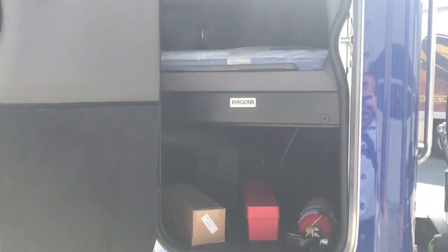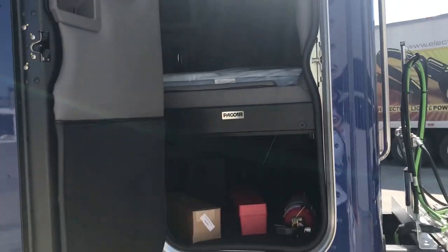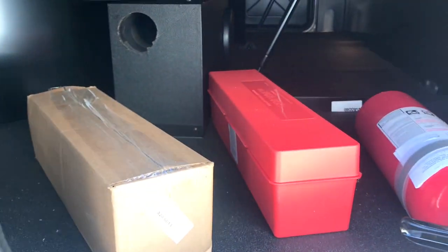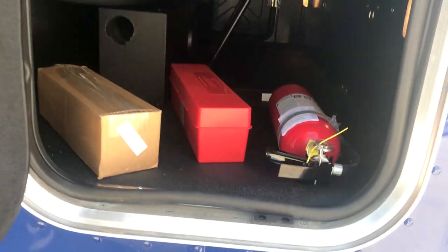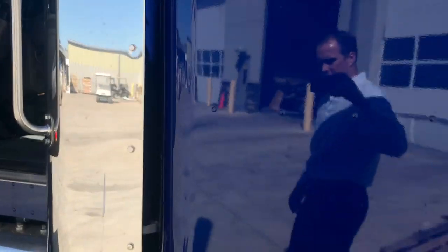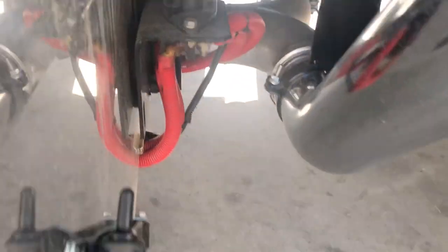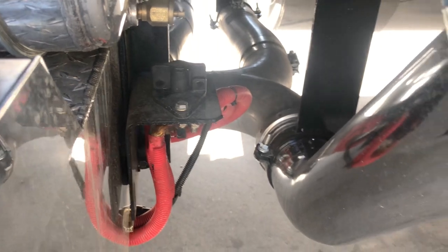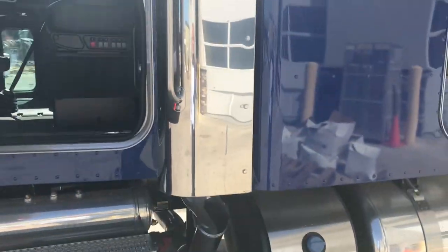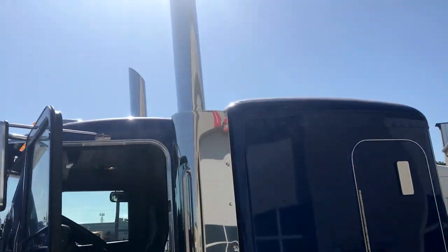Full door on the driver's side of the sleeper. All mounted right there in the sleeper. Stainless steel DEF tank cover. Kisling battery disconnect switch. You can see this is a true dual exhaust.